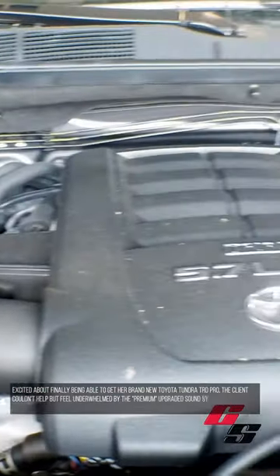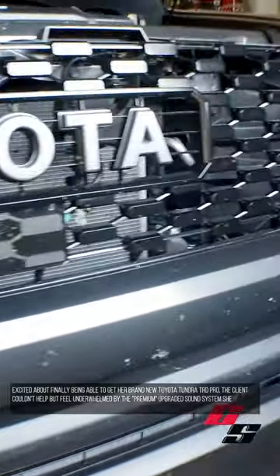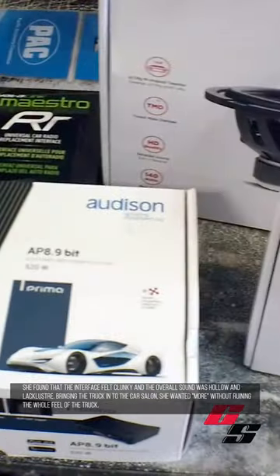Excited about finally being able to get her brand new Toyota Tundra TRD Pro, the client couldn't help but feel underwhelmed by the premium upgraded sound system she purchased with her vehicle. She found that the interface felt clunky and the overall sound was hollow and lackluster.